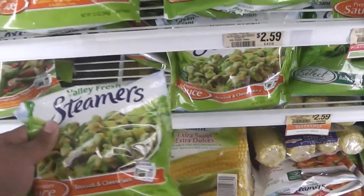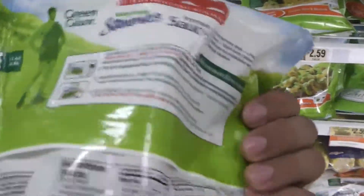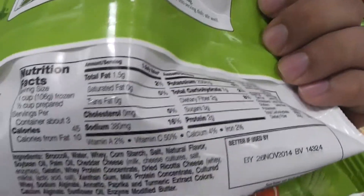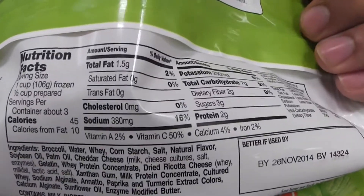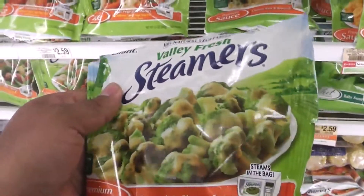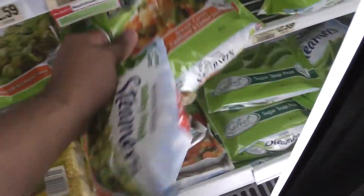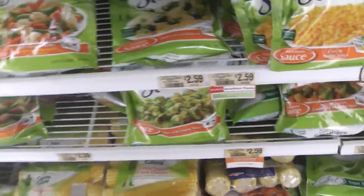With the steamers bags you get three servings — they're a little bit more expensive but you have more options, like the broccoli with cheese sauce, which is on point. As you can see, it's only 45 calories, and the sodium is only 380 milligrams, so that's not gonna give you a stroke.